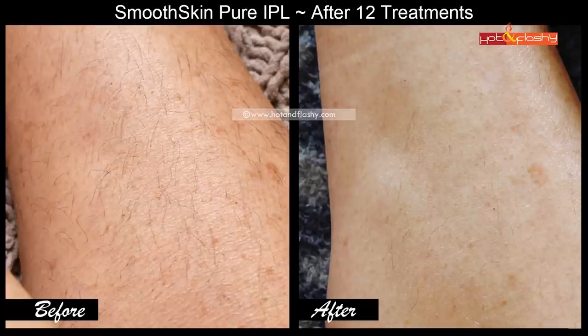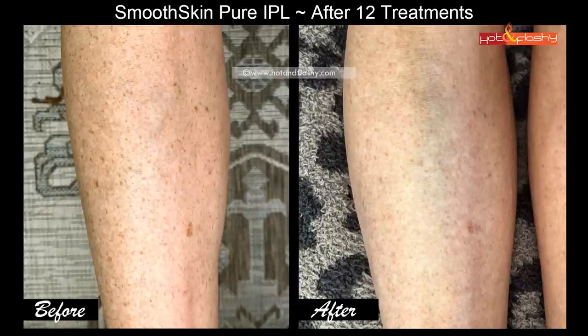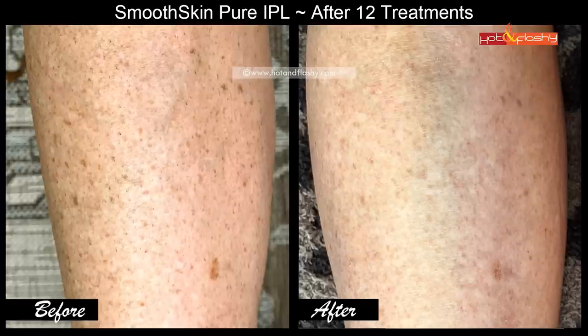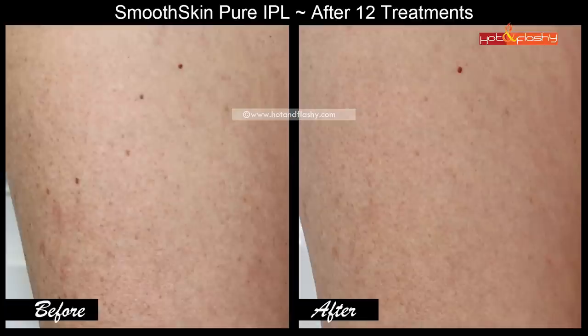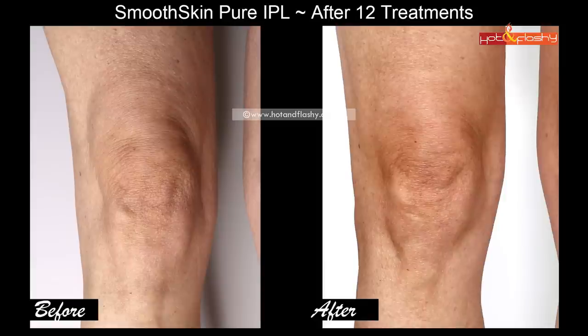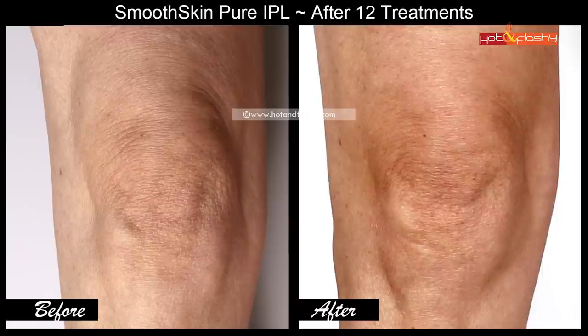Now let's shift focus from the hairs to the spots. On this leg I have a whopper of an age spot — I really wanted to make it disappear, and while it isn't completely gone, it looks to be reduced by about 50% in darkness and seems to be breaking up a little bit. Moving to my upper leg, I also see a big reduction in those spots. And look at the difference in my knee wrinkles — they are so much less deep. This is really amazing; we know that IPL is an anti-aging technology that reduces spots and wrinkles.